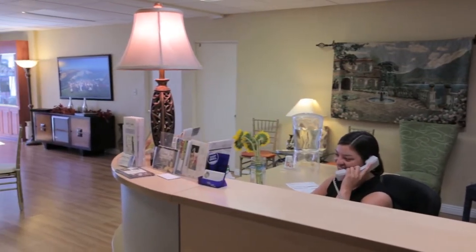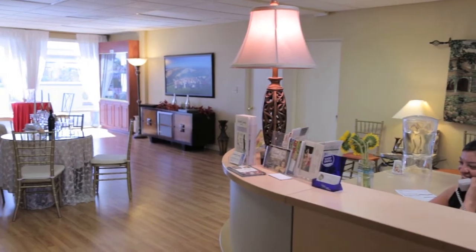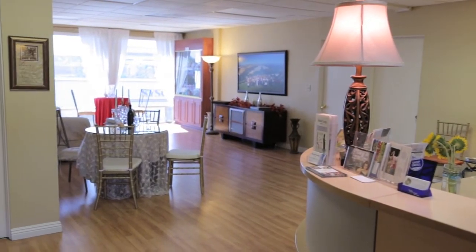At Sculptive Beauty, we're all licensed professionals. We'll take good care of you. This is a process that, over time, will give you the results you're looking for. We don't suck the fat out, we dissolve the fat. So you're going to have no scarring, you're not going to have an expensive procedure done that's going to remove the fat. We're just going to dissolve it for you.